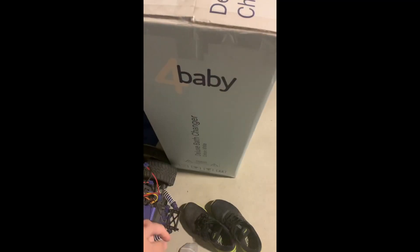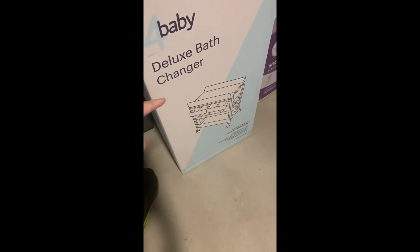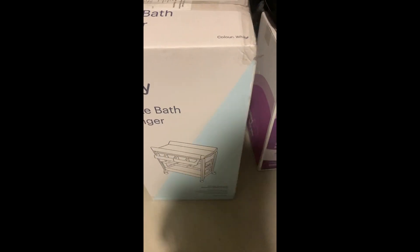Happy Sunday! We just came home from Baby Bunting — we picked up the change table finally! I ordered it online last night for click and collect and they messaged me this morning that it was ready for collection. I got the For Baby Deluxe Bath Changer in white. Yay! I'll assemble it maybe the next day.